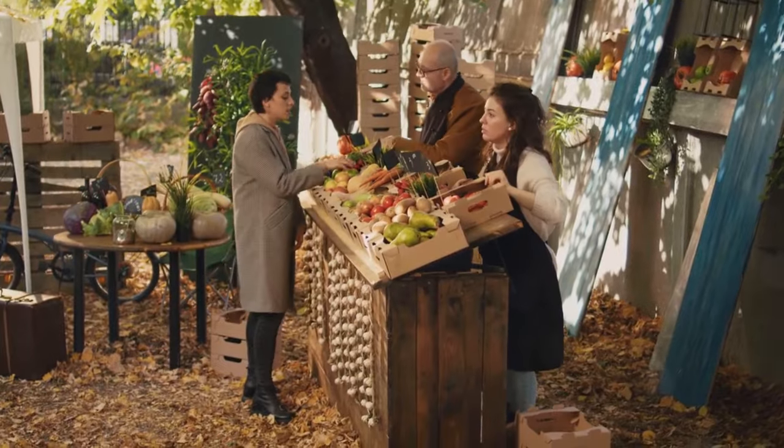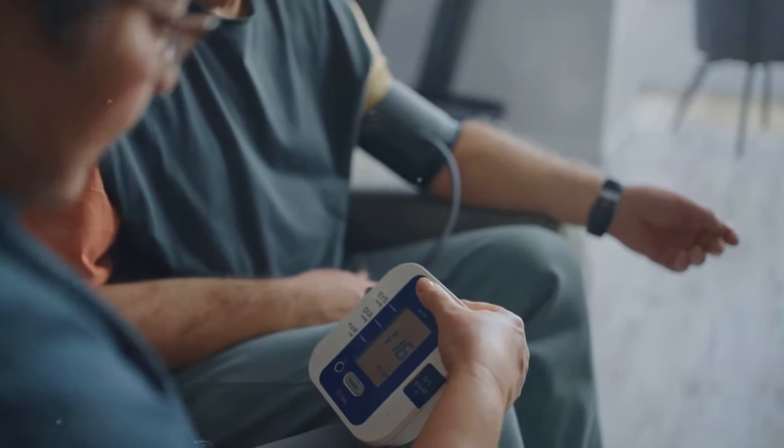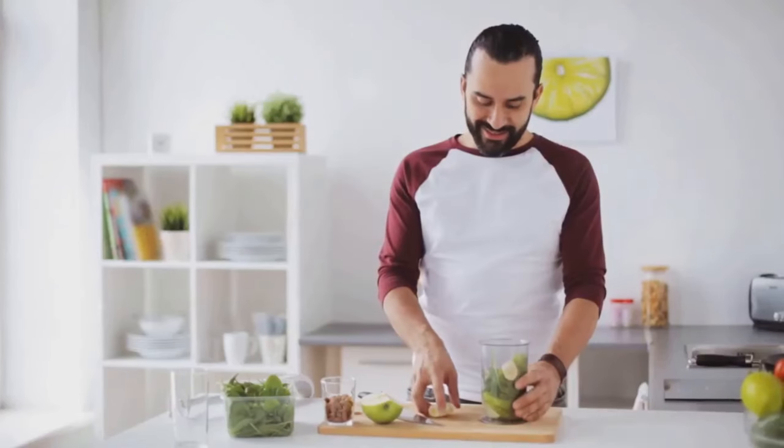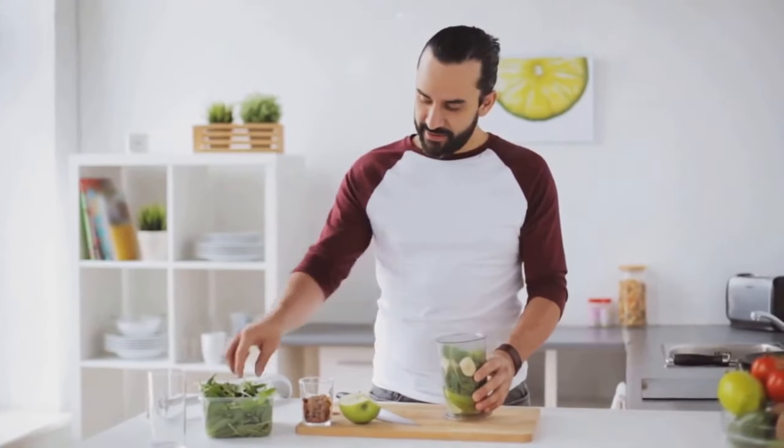Welcome to the channel everyone. If you're looking to take control of your health, lower your blood pressure and improve your overall well-being naturally, you're in the right place. Here we share practical health tips that you can easily incorporate into your daily life.